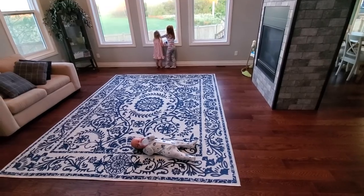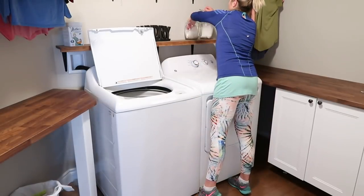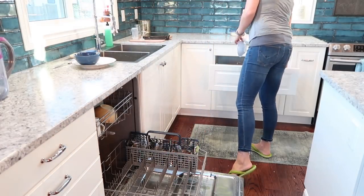Hey everyone, what's up? I'm Steph, I'm the Secret Slob. I have three little kids, I'm a crazy busy stay-at-home mom, and I have finally found a system of cleaning and keeping myself and my home organized that just makes everything so much easier.